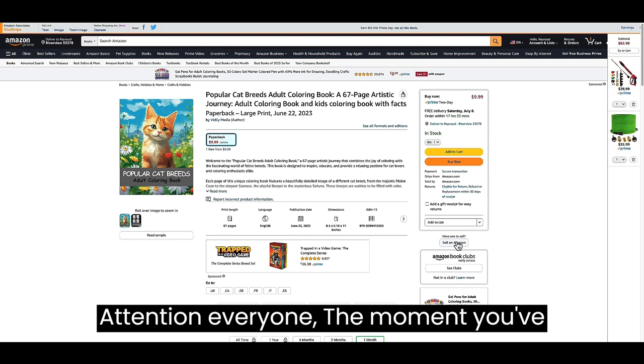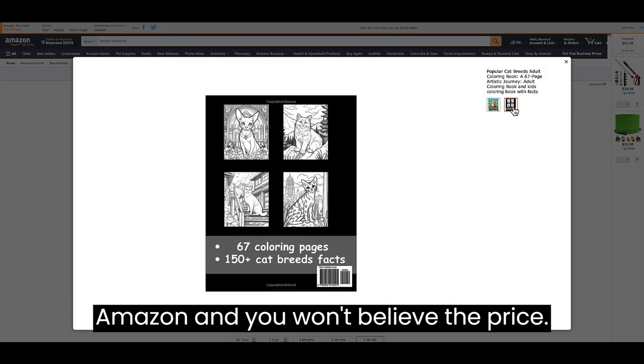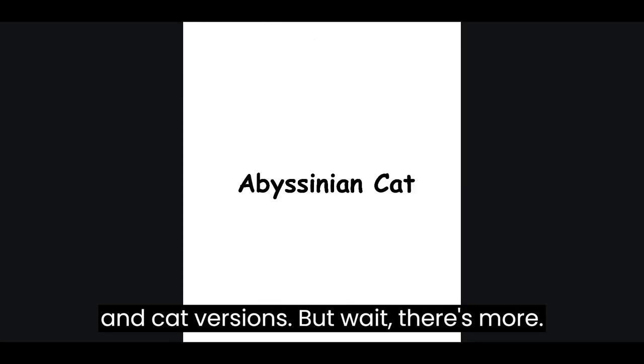Attention everyone, the moment you've been waiting for is finally here. Our incredible coloring books are now live on Amazon, and you won't believe the price — just $9.99 each. We currently offer captivating dog and cat versions, but wait, there's more.